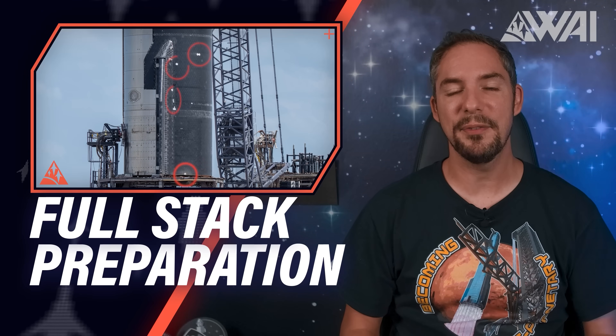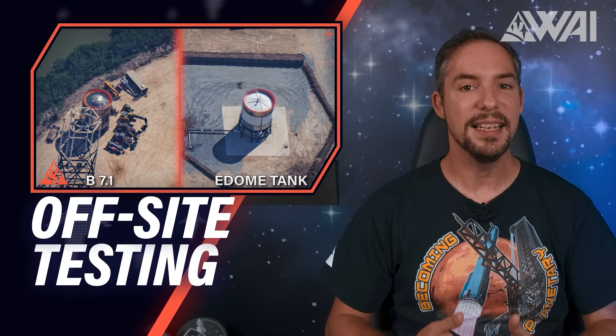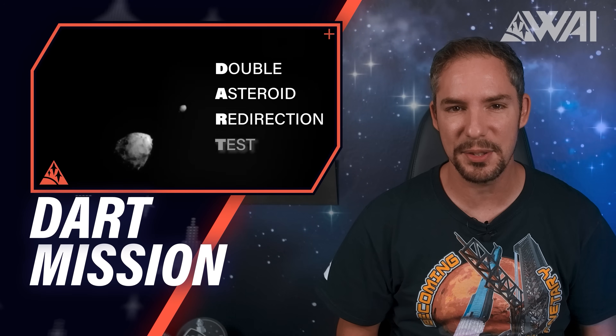SpaceX is Starship preparing for a full stack, SpaceX testing Starship tanks off-site, NASA having revenge for the dinosaurs with DART, and Firefly is joining the club.